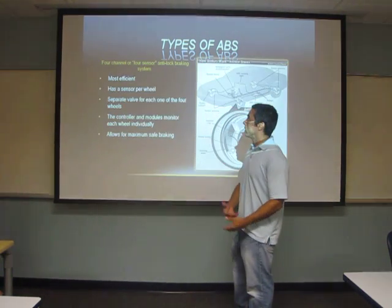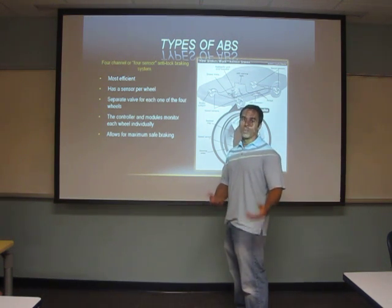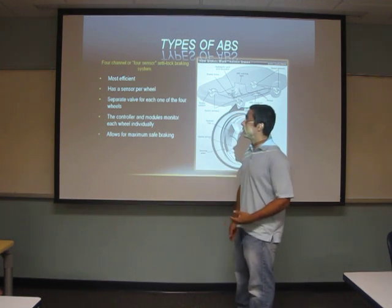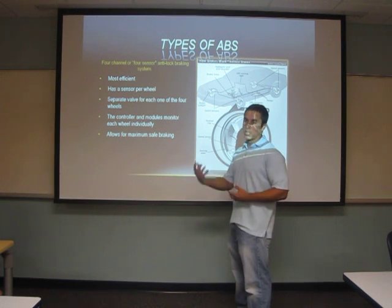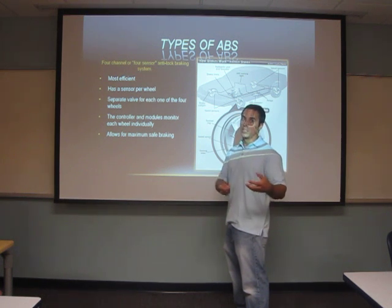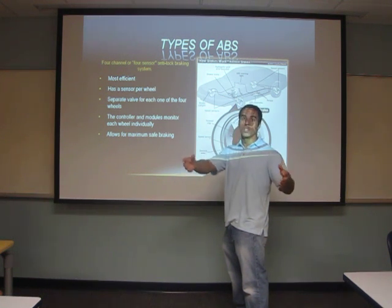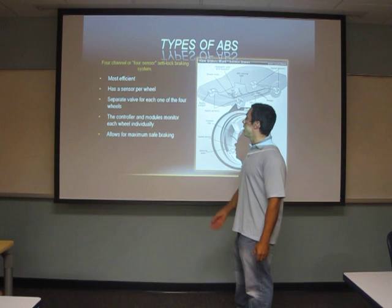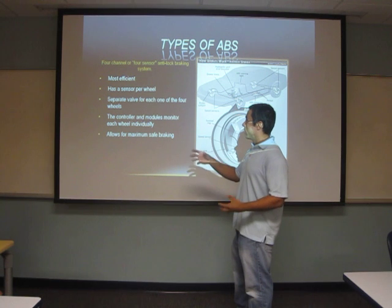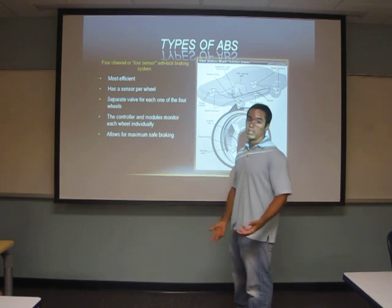We have different types of ABS. The one found normally on all our vehicles — the one most of us experience — is the four-channel, four-sensor anti-lock braking system. It is the most efficient because it has four channels, reading signals from four different sensors, with each sensor monitoring each wheel individually. They also have a separate valve for each of the four wheels, and since the controller monitors each wheel individually, it allows for maximum safe braking.